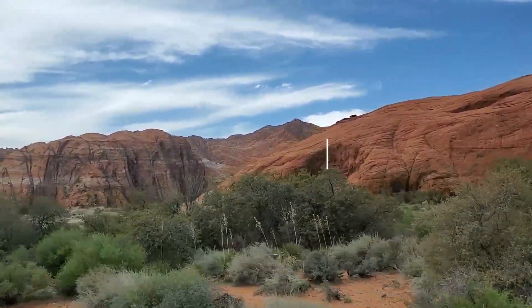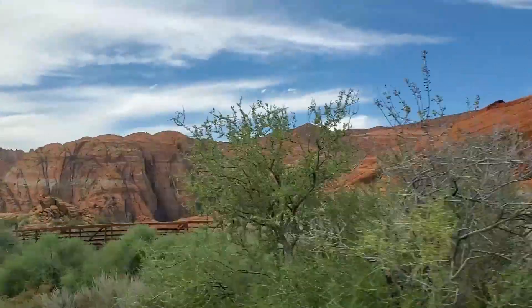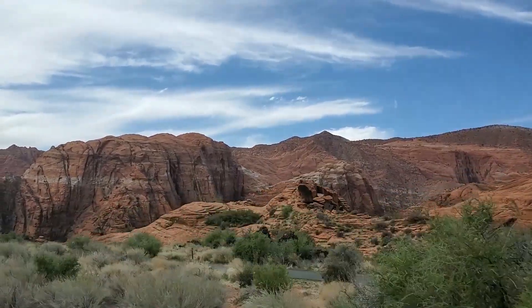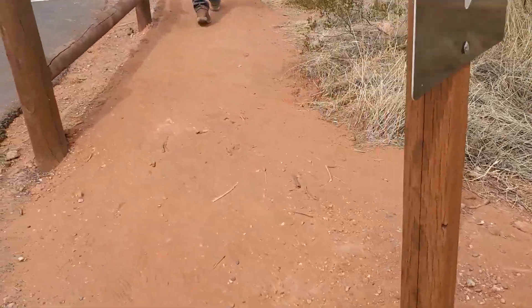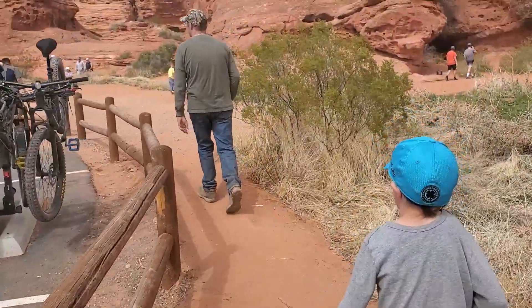Since parking at Snow Canyon State Park was full for Jenny's Canyon, we decided to try another popular place on our way back to the Airbnb for the night. Pioneer Park is a great place for family fun and adventure. We decided to start out by the Little Narrows, otherwise called the Pioneer Park Narrows.